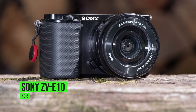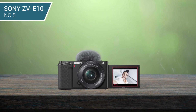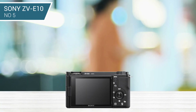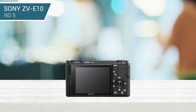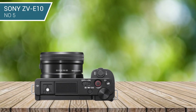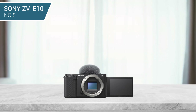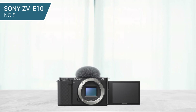5. Sony ZV-E10. This is a compact second-generation vlogging camera equipped with a large 24.2-megapixel APS-C sensor and BIONZ X processor, as found in Sony's more grown-up mirrorless models, while remaining conveniently portable at 343g in white. Some other useful features have been carried over, namely background defocus to smoothly switch between a blurred and a sharp background and wide pictures that really pop. Plus, the product showcase setting allows the camera to automatically shift focus from the subject's face to any object being highlighted.